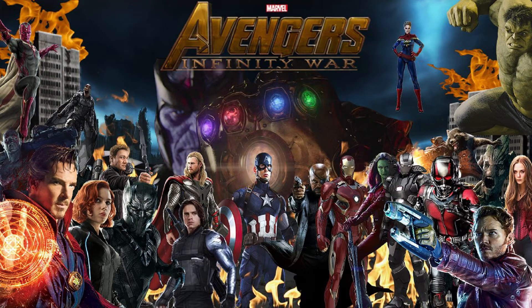Avengers: Infinity War is hitting screens on April 27 worldwide, and it will be the first Hollywood film to be shot entirely with IMAX digital cameras. Let's see what the Russo Brothers, directors of the movie, say about IMAX technology, and later we will dig deeper to know more about IMAX technology.